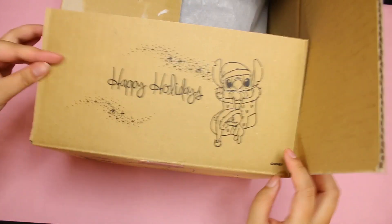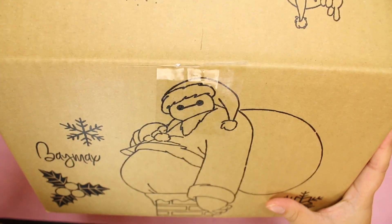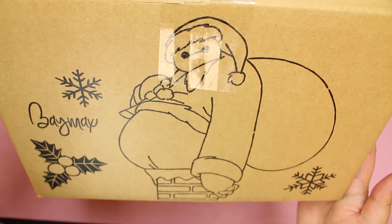But then this side is the cutest. It's Baymax and Santa Claus stuck in a chimney. Is that not adorable? Disney Store, you know how to do cute.